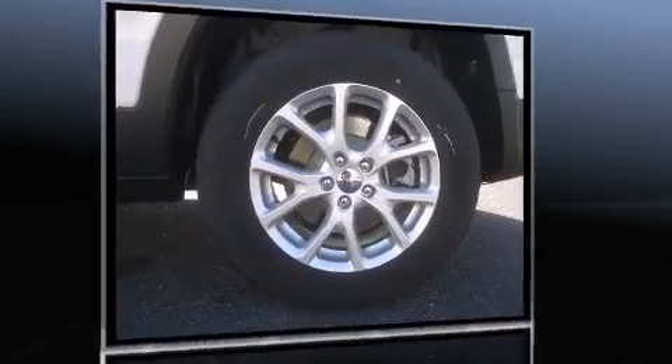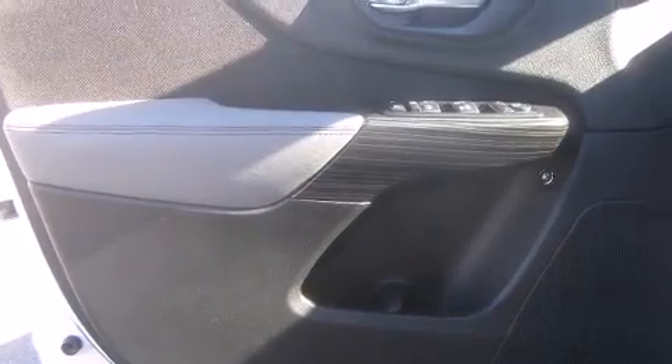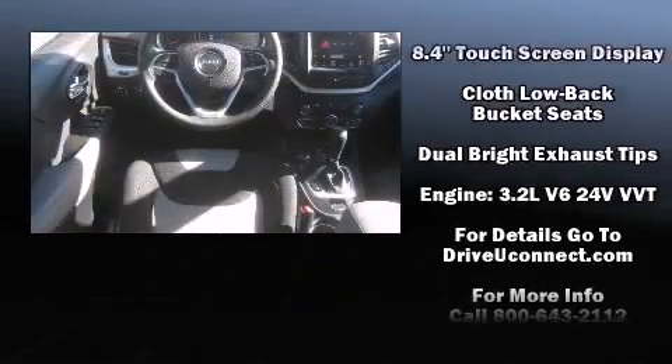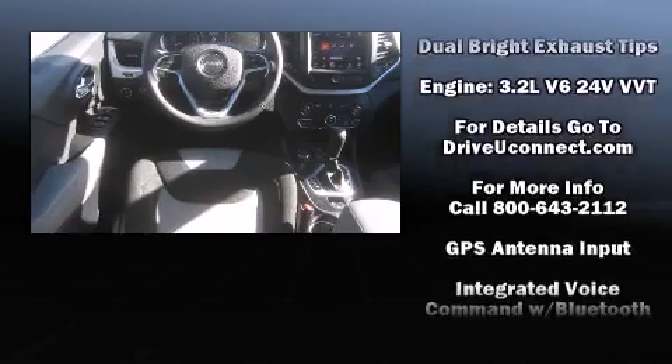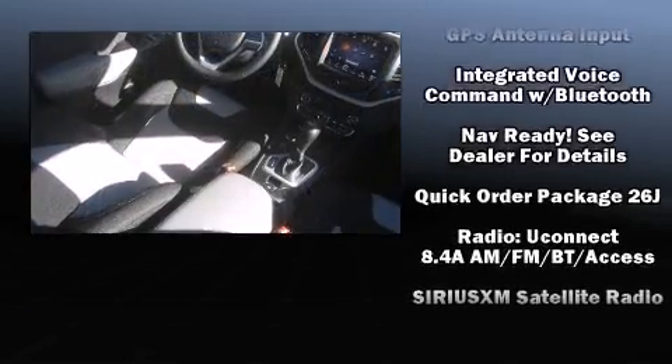A wealth of standard features means that you no longer have to sacrifice, such as remote keyless entry, variably intermittent wipers, an outside temperature display, a roof rack, and one-touch window functionality. Side curtain airbags deploy in extreme circumstances, shielding you and your passengers from collision forces.